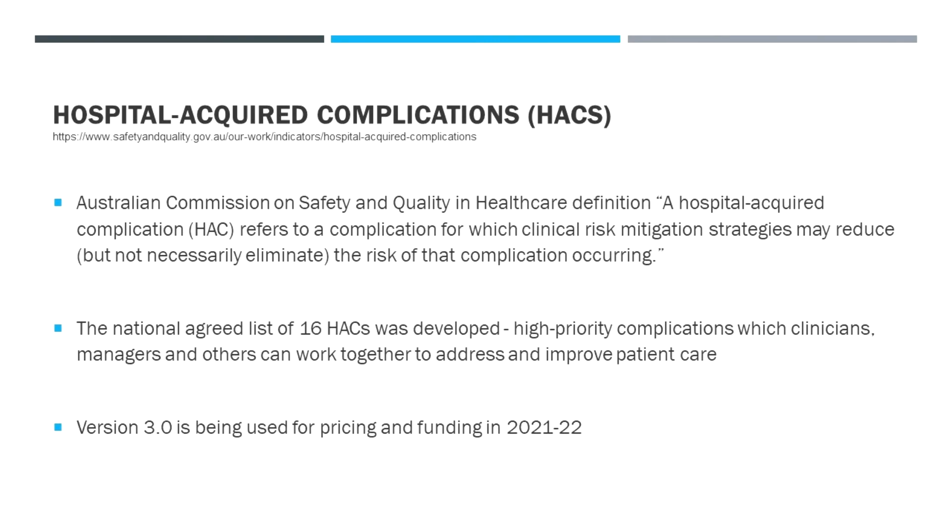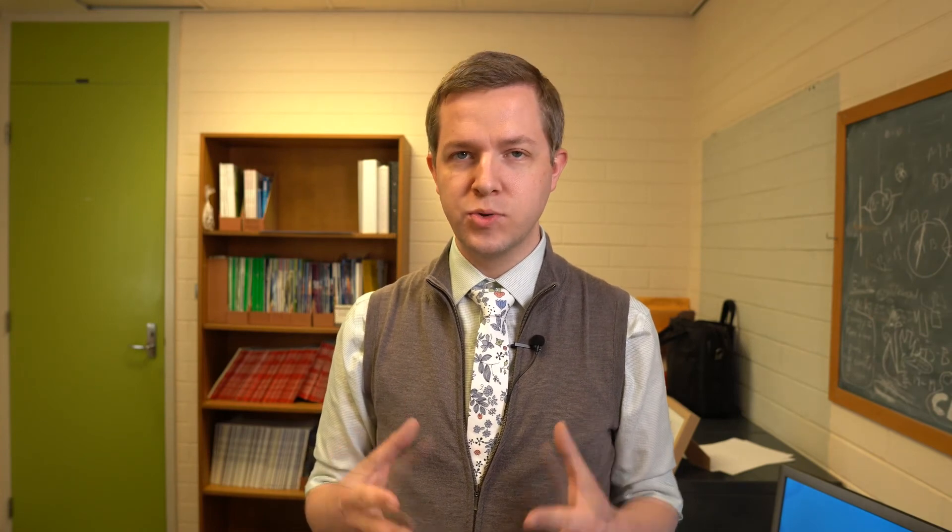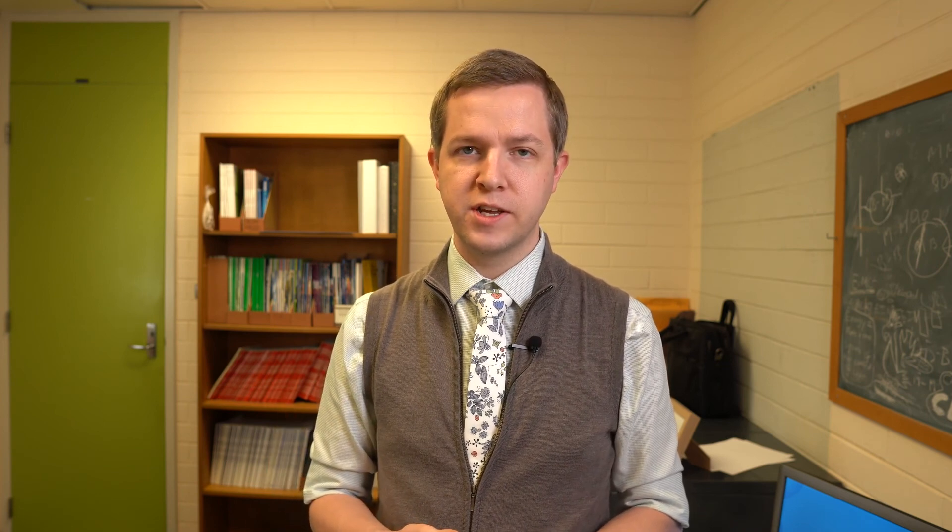There are 16 HACs — let's have a look at them. A lot of these are very familiar. When I teach about hospital-acquired complications and preventable infections, I particularly think about urinary tract infections related to indwelling catheters, hospital-acquired pneumonia — many of which are preventable, some of which are not — and other surgical and procedural-based infections related to sterile technique and appropriate wound care.